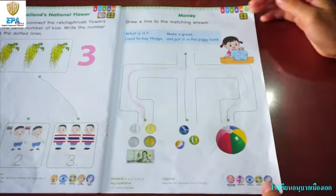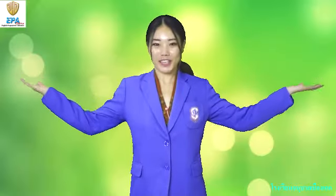Thank you, kids. See you next time. Good job, kids — I hope you learn a lot from me. See you next time. Bye-bye.